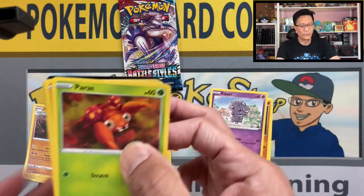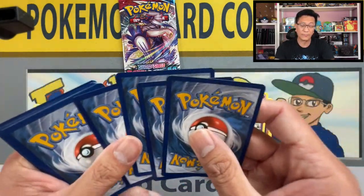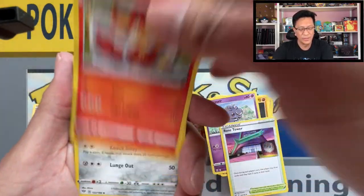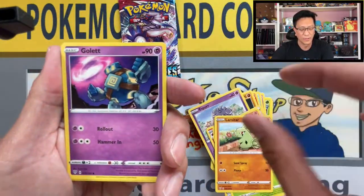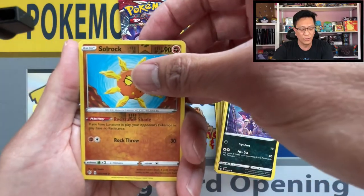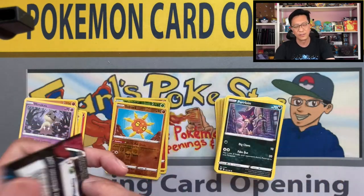Would love to pull a gold card from Darkness Ablaze. There you go — one secret rare hit coming up, I feel it! Psychic energy, Rose Tower, Mismagius, Larvitar, Golurk, Phoebe. We got a Purrloin, we got Solrock reverse holo, Mimikyu non-holographic. Still no bangers — wow.